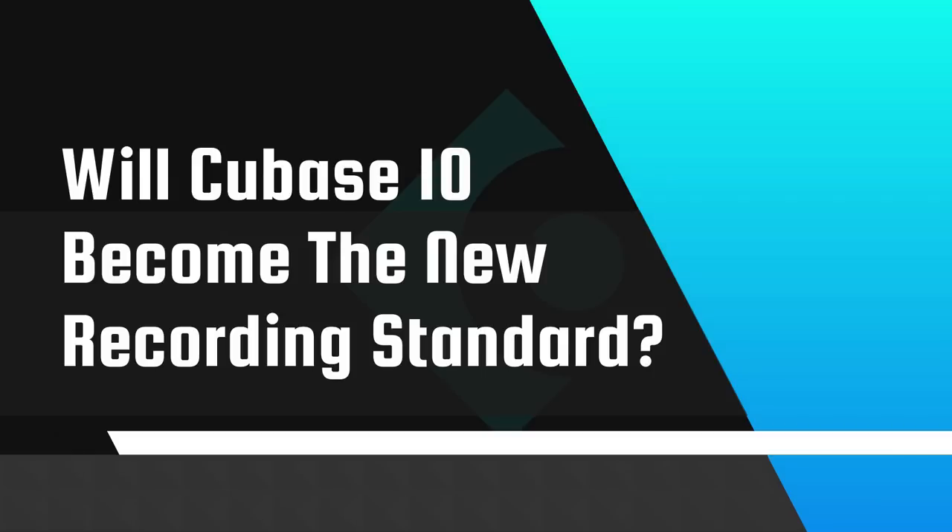For those of you who don't know, I'm a huge Cubase user and I have been for years. It's really the first DAW I ever worked with that just clicked for me and it made the entire recording process easy and streamlined. My workflow has grown and changed over the years, but Cubase has always been a consistent piece of my process. With the latest Cubase release, Cubase 10, I think Steinberg has really added some amazing new features that just might help it become the new standard in recording.